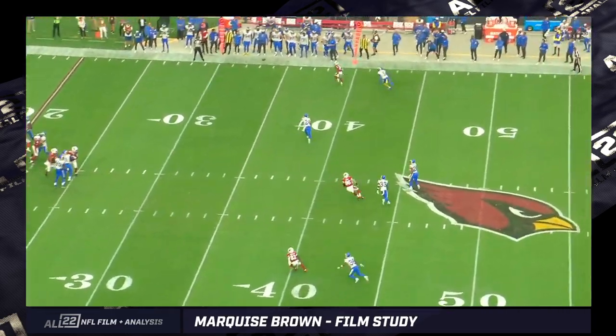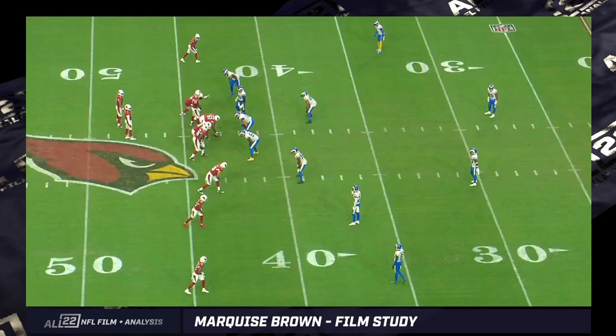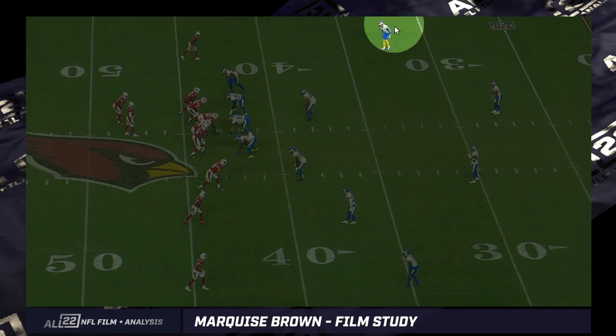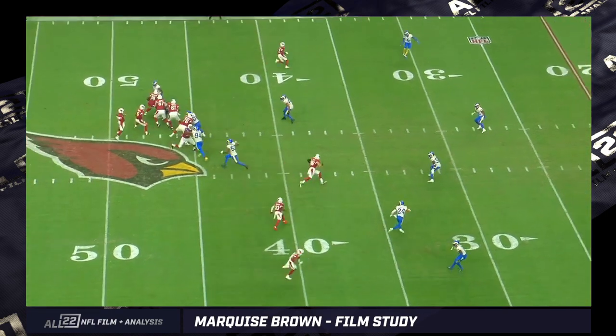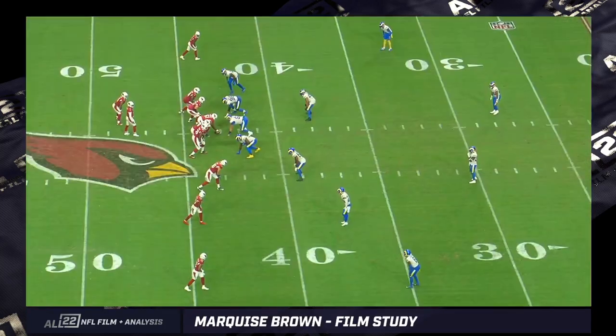He did threaten with a vertical at least once in that game and had an opportunity to make a play downfield. Up at the top of the screen is the X receiver on the backside. You can see the off coverage by Ramsey, and off coverage on the other side too — they're generally doing that in their split field coverages. That one's too easy. Marquise Brown can do that all day.